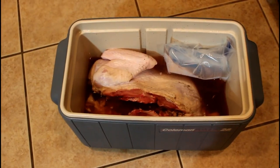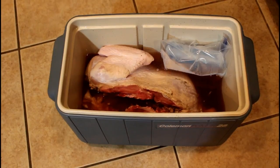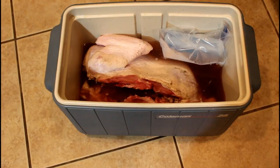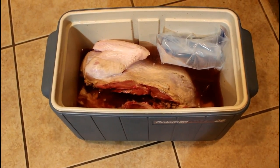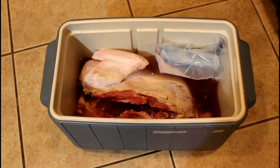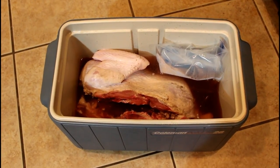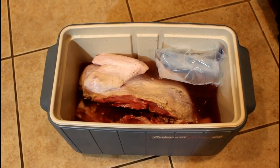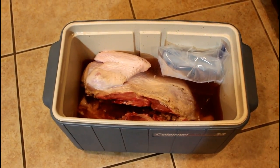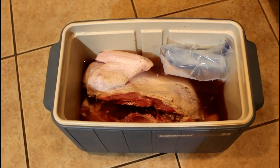In this cooler you'll see my spatchcock turkey. The reason I spatchcock and brine the turkey is: one, to make sure that it's moist and juicy, and two, so that it cooks in about a fourth the time. This 20-pound bird should cook in about two hours, obviously bringing it to 160 degrees. It might not look the greatest now, but check it out tomorrow and you'll see a golden brown and delicious bird.